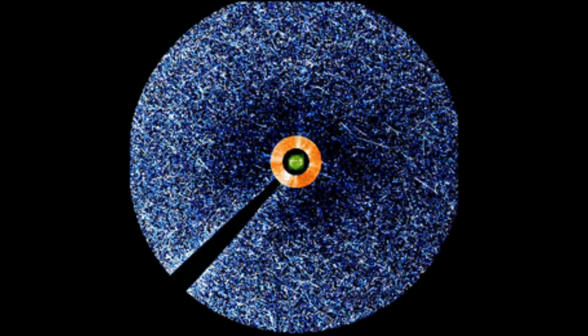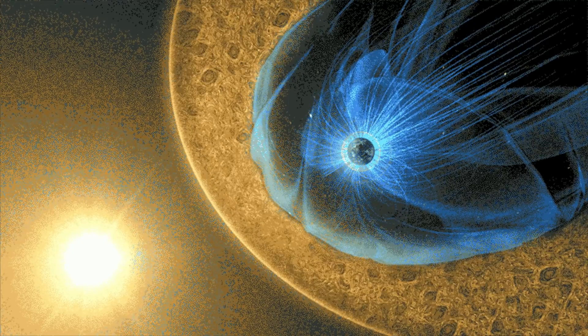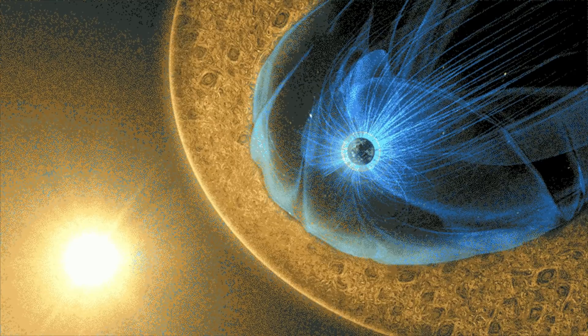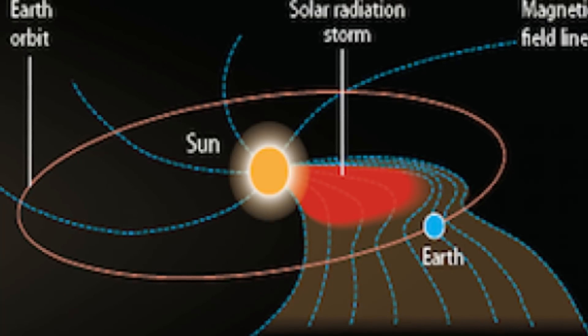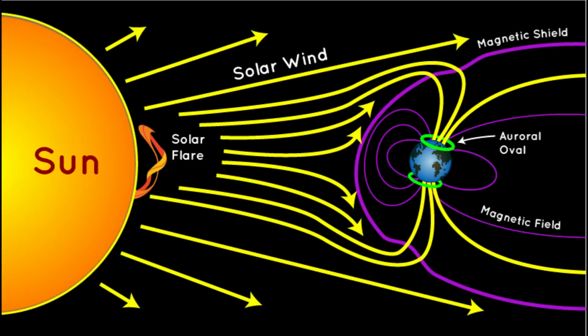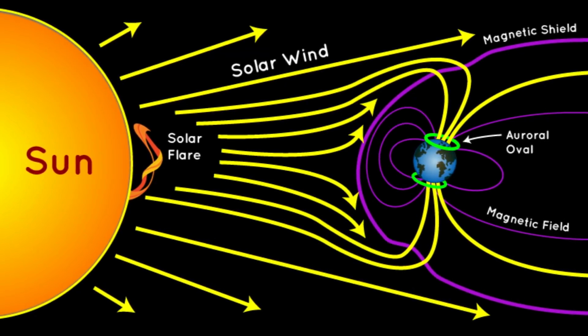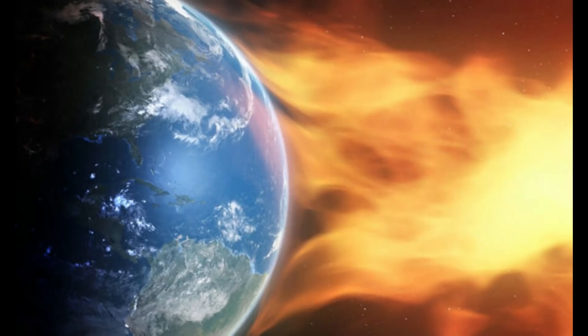When a solar radiation storm occurs in the future, this is the definition of said occurrence. A solar radiation storm, also known as a solar proton event or SPE, occurs often after major eruptions on the sun when protons get launched at incredibly high speeds — sometimes up to several 10,000 kilometers per second. These radiation storms can bridge the sun-Earth distance in as little as 30 minutes and last for multiple days.